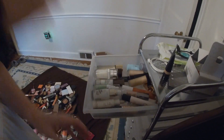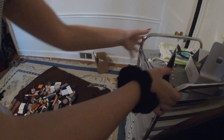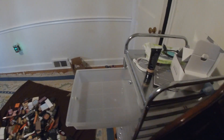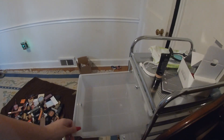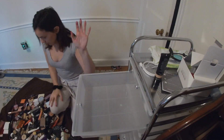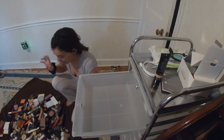Eventually I'm going to get a vanity so things will fit a little better, but for now we are using what we got. The next drawer is going to be foundations, and this will probably take up two drawers because it's heavy.